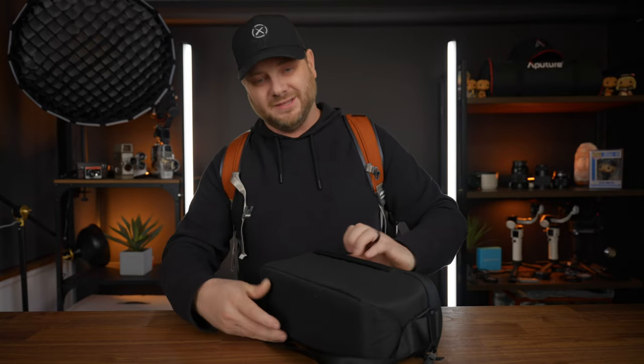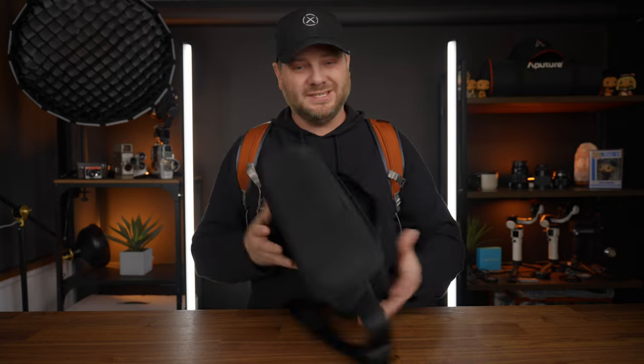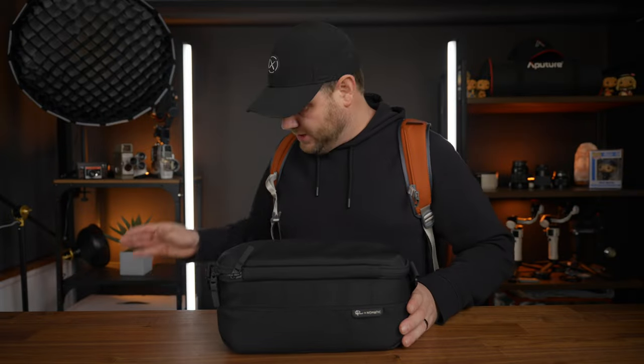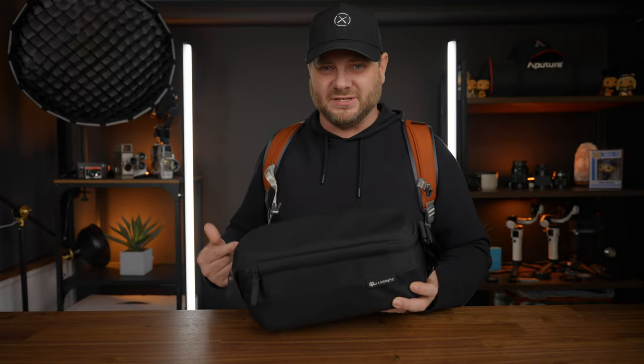It's got those magnets so it just closes up and holds itself pretty good, and it's got some great YKK zippers. On the top of this sling bag you also have another pocket where you can put SD cards, your cell phone, whatever you want. It also has this really cool rotating side so the bag is always going to be sitting nice against your body. This is a solid little sling bag — this one's going to be coming in at around $119, priced a little bit cheaper than the other sling bag from Nomadic.